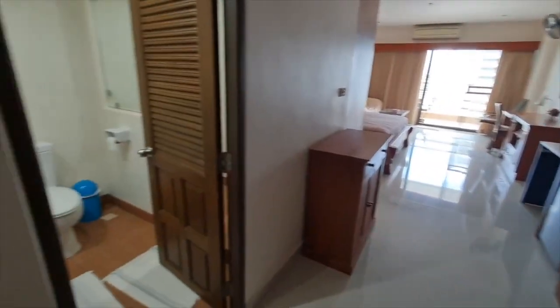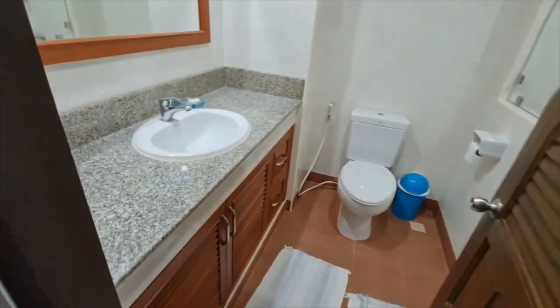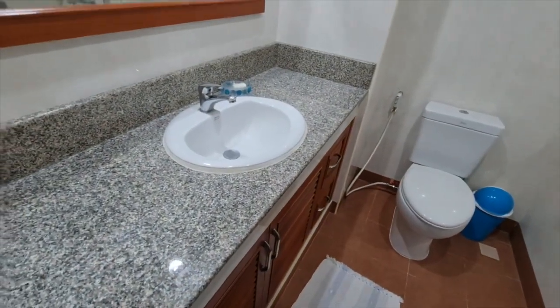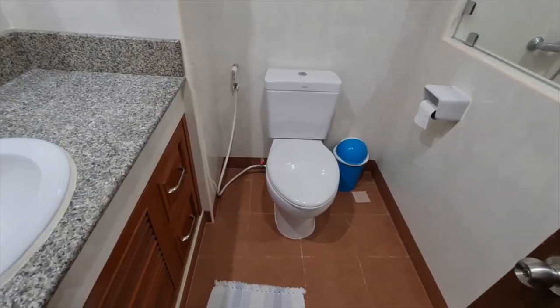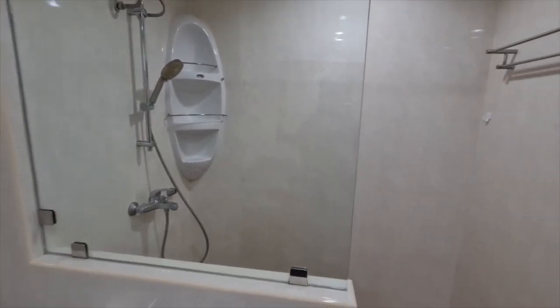This is the second unit we're going to check out. Right when you walk in, to your left is the bathroom. There's a sink with granite countertops, a mirror with a wood frame, a toilet with a sprayer, and a nice shower area.